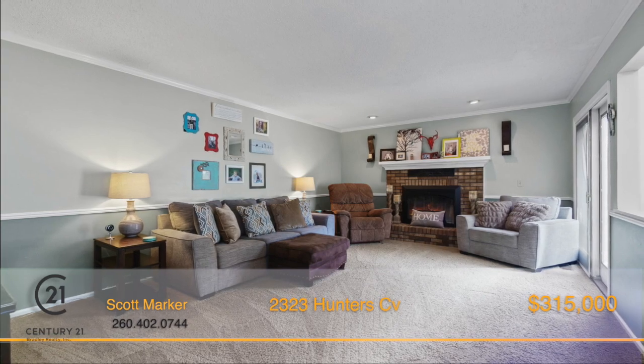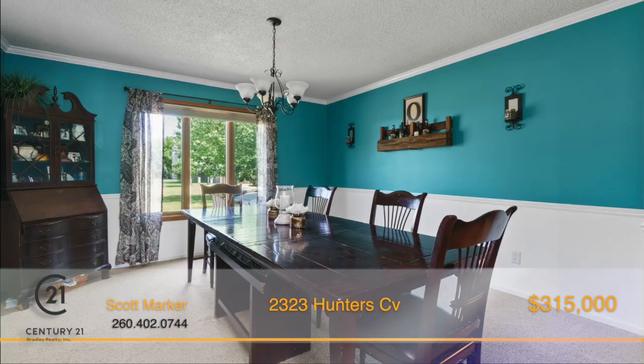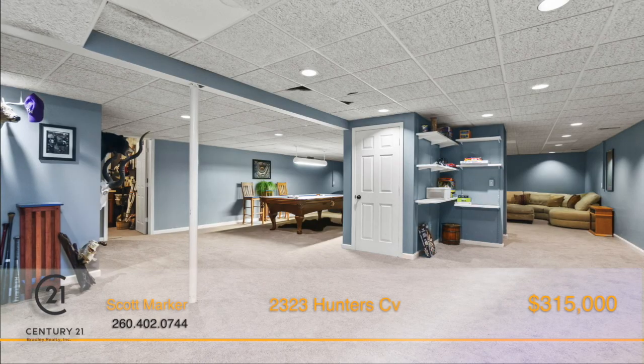There's plenty of room for everyone with two separate living spaces, an upstairs loft, a den, dining room, a breakfast nook, plus a full finished basement.